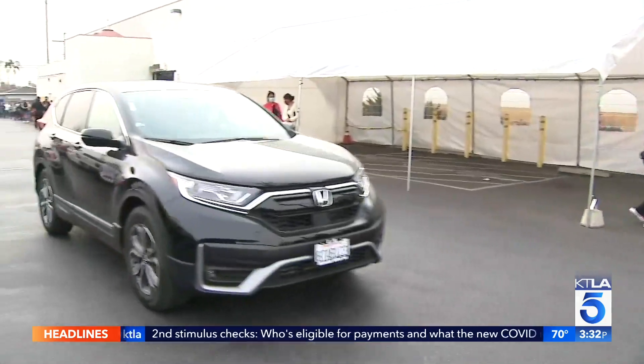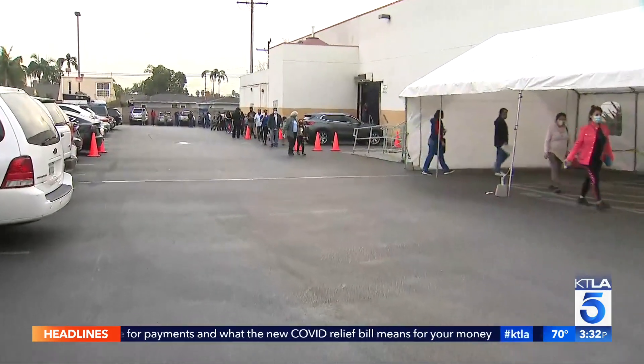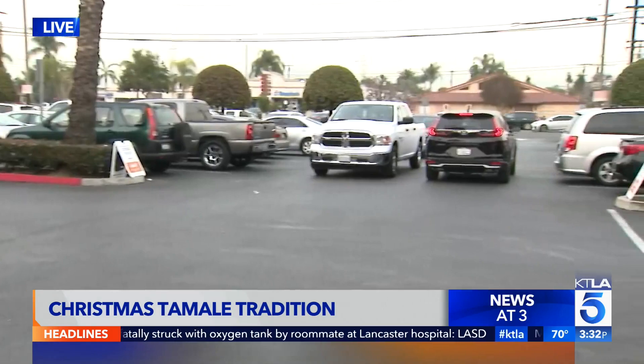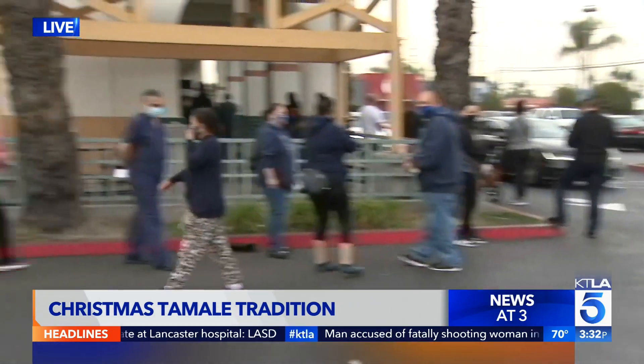We're going to hear more from that family and have her story coming up at six. But Glenn and Casey, you can see this is certainly a labor of love for people. Just know if you're going to be stopping by here at this market, you're going to be waiting for a long time. The market is open until eight o'clock — the parking lot over here, take a quick look, it is packed, it is a zoo out here. But again, a labor of love and a family tradition for so many families out here this afternoon. We'll have more at six, back to you in Hollywood.